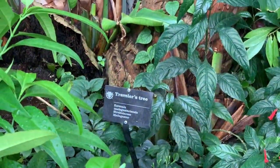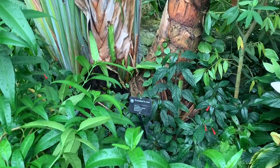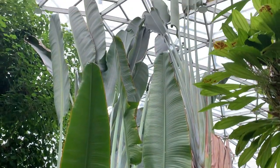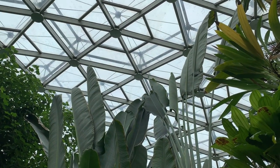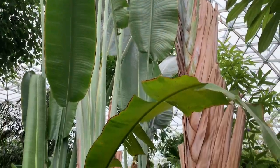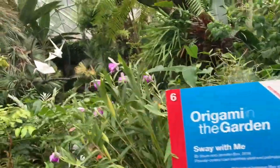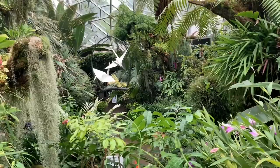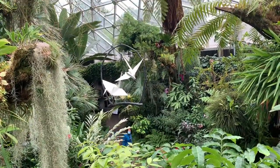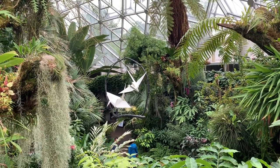This plant here is called the Traveler's Tree — it's massive. Statue number six is over here, kind of hanging out above the walkway. It's called 'Sway With Me' — as you can tell, they're supposed to be on like a swing or a perch.